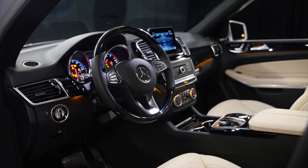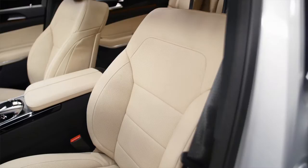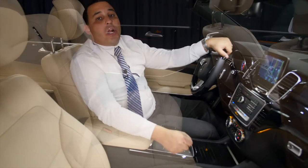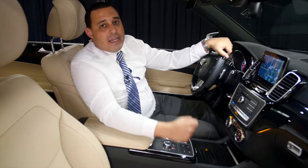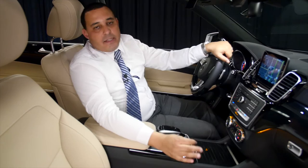This model also has the multi-contour seats, with driver seats that move left or right to keep you in the seat when taking corners. It also has massage function and heated and ventilated seats. Mercedes-Benz does not do cooling seats — we do ventilated seats. The difference is that cooling seats keep the seats cold, whereas ventilated seats circulate the air through the perforated seats to stop you from getting sticky.